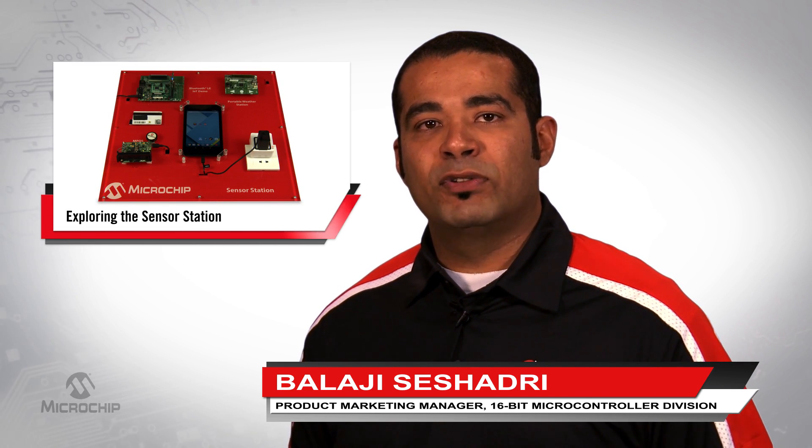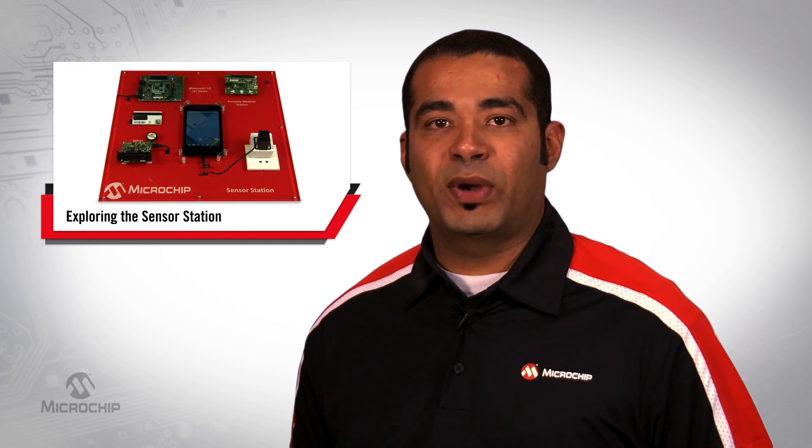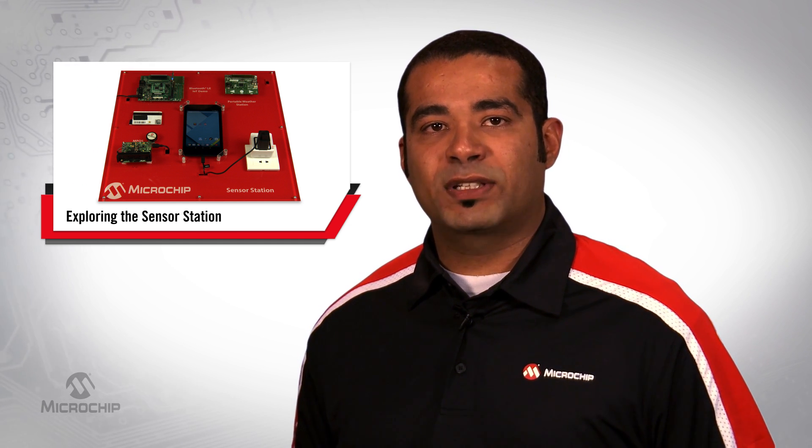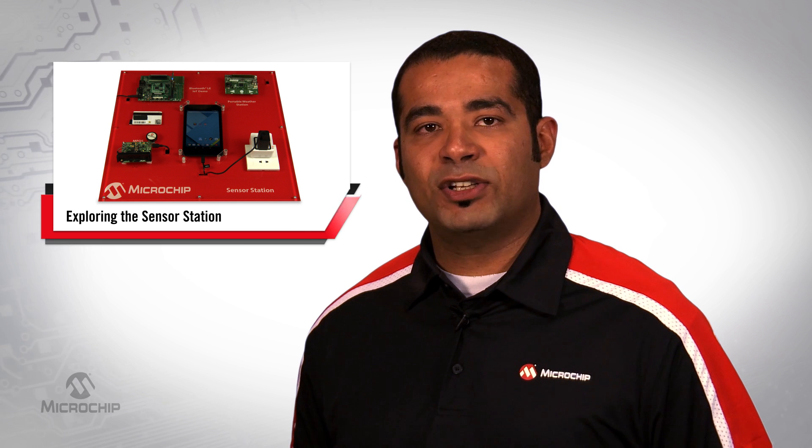In today's world, the sensor revolution is in full swing and sensor offerings range from positional, altitude, humidity, luminosity, proximity, temperature, and gas-to-touch sensing capabilities.